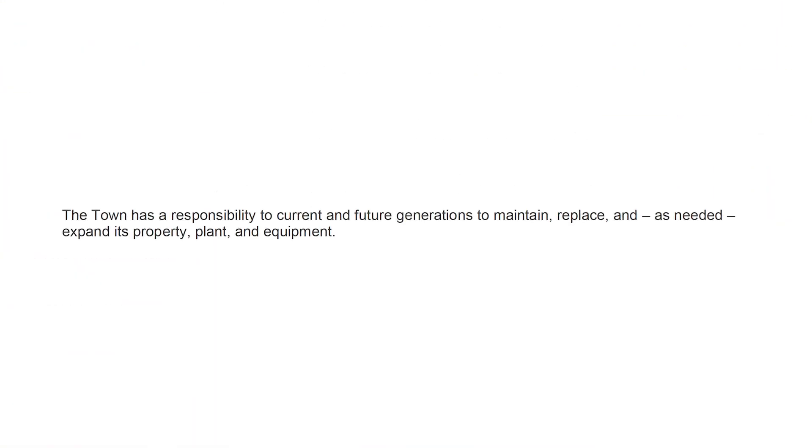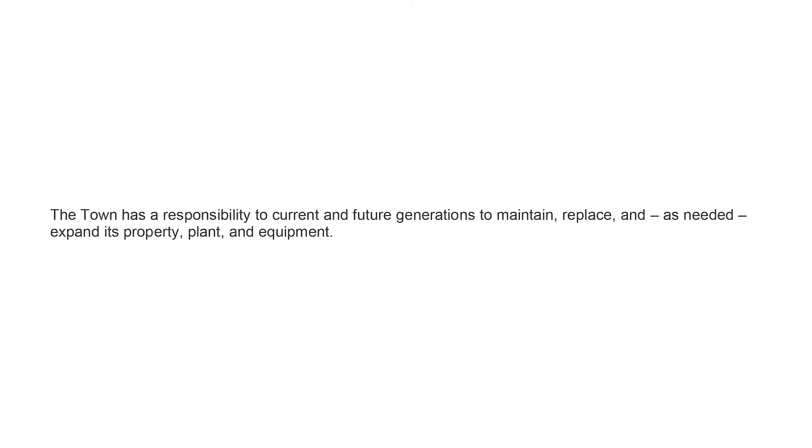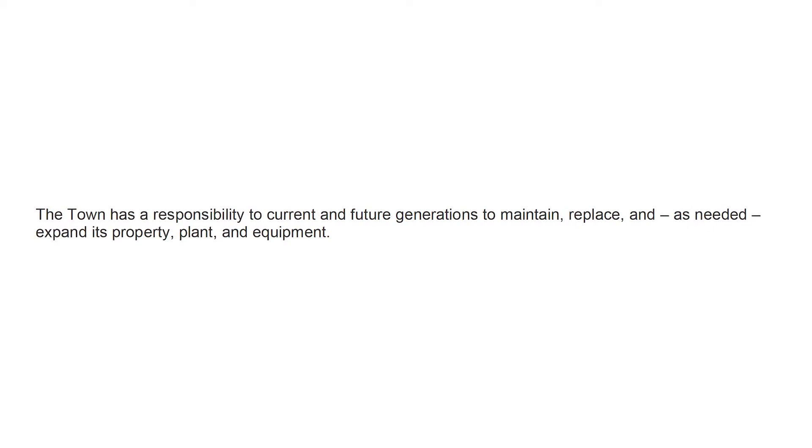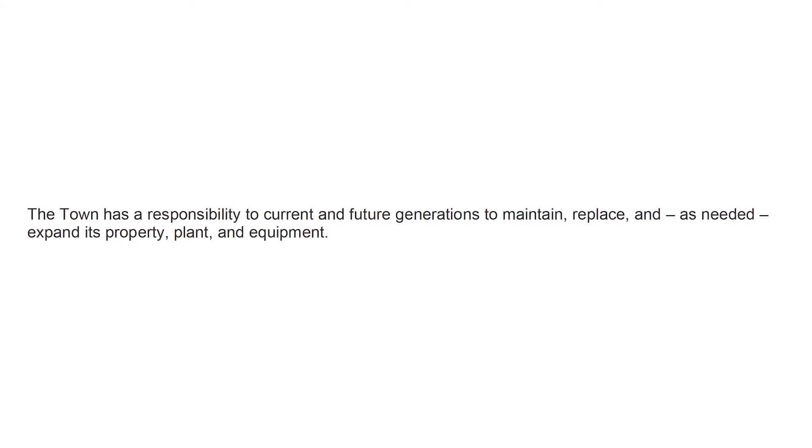The Town has a responsibility to both current and future generations to maintain, replace, and as needed expand its property, plant, and equipment.